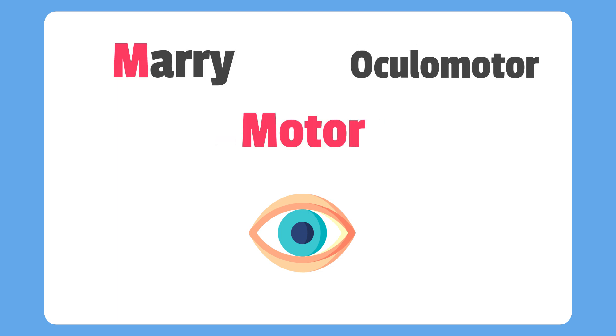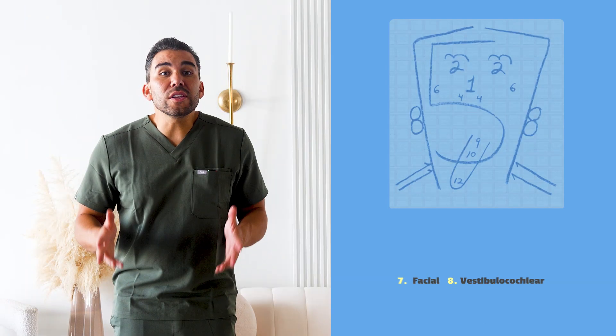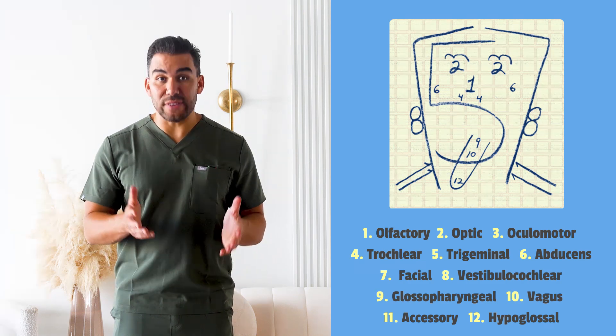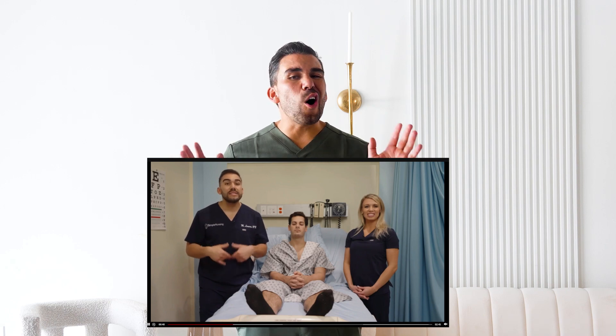Next is the ocular motor nerve. This one's pretty easy because it has the word motor in it. This helps to adjust the pupils and moves the eyelids and so on. Remember, each word gives you a clue about the nerve's function. If you're a more visual learner, you can use this drawing — the numbers correspond to the function. We also have a full video in our membership, including all 12 cranial nerves and memory tricks for each.